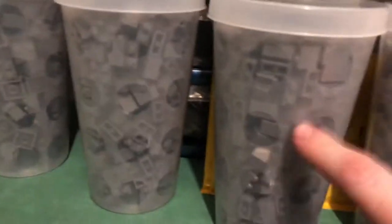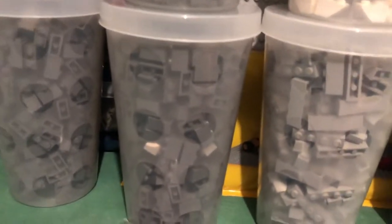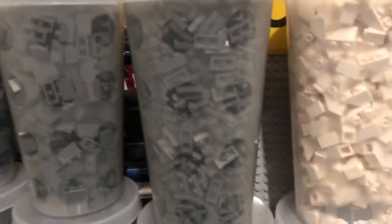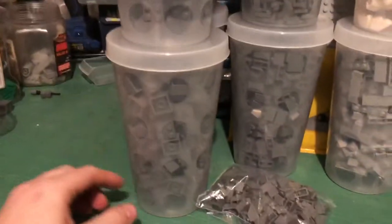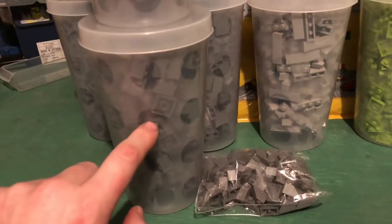One-by-four light gray bricks to probably finish up the hangar and maybe start another hangar later on. The one-by-two dark gray bricks — I got like four cups of these because I ran out last time and they went so quick. Same with these — I ended up getting a full cup and a half cup this time so those will come in handy. I also ended up getting three cups of the two-by-two dark gray bricks.